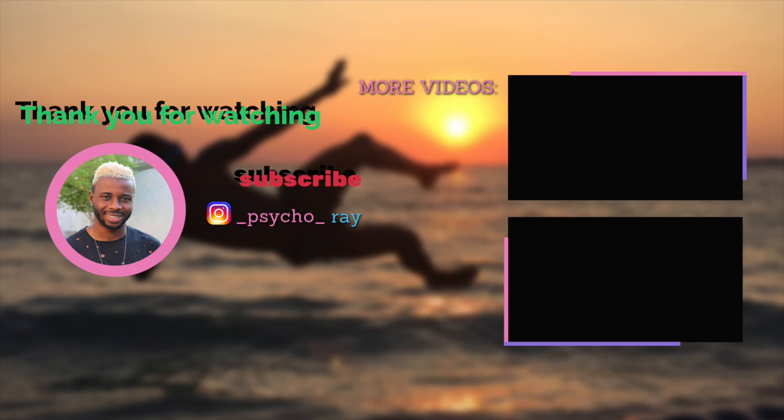Hope you enjoyed watching! If you find this video useful, please give a big thumbs up and subscribe for more videos like this. Thank you for your time — see you in the next one, bye!